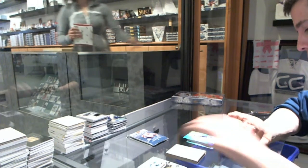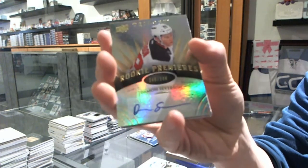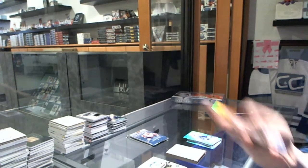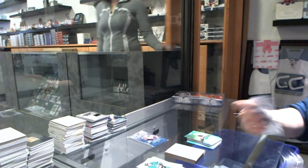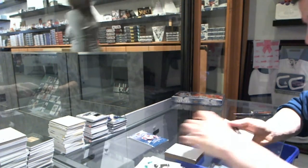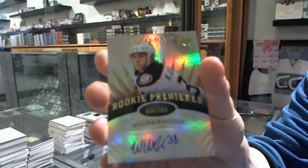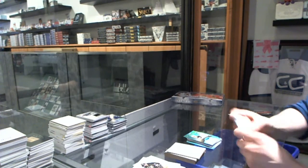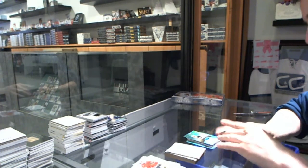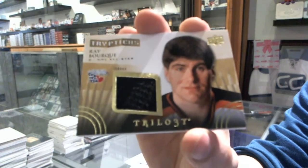We've got a Level 2 rookie autograph number to $3.99 for the Vancouver Canucks, Damon Severson. We've got a Level 2 rookie autograph number to $3.99 for the Anaheim Ducks, William Carlson. And we've got a Triptychs jersey number to $400 for the Boston Bruins, Ray Bourque.